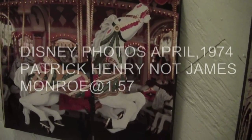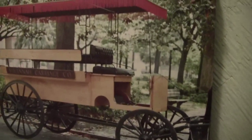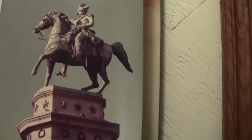That is a merry-go-round horse at Disney World. We went down there in the 60s right after it opened up. That's a carriage. That's Savannah. That's George Washington at the Capitol Square of Virginia. That's Robert E. Lee at the Lee Monument on Monument Avenue.